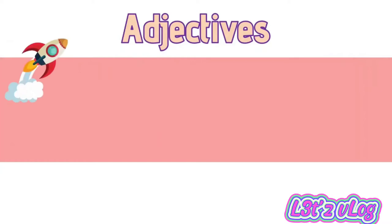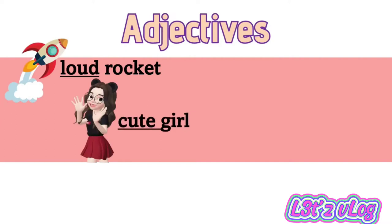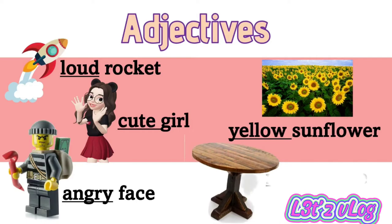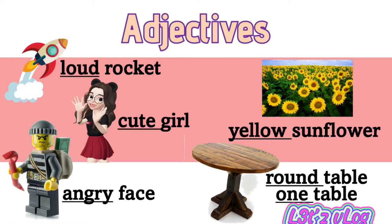Adjectives. Examples: loud rocket, cute girl, yellow sunflower, angry face, round table, one table.